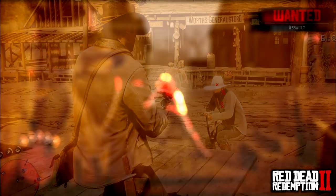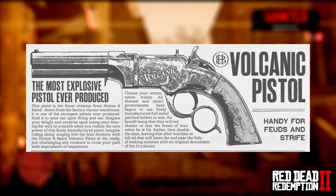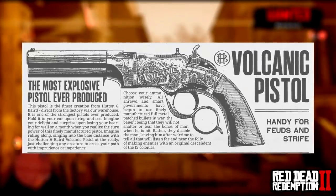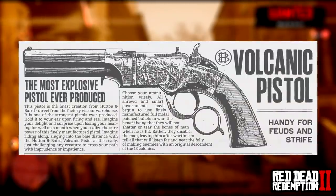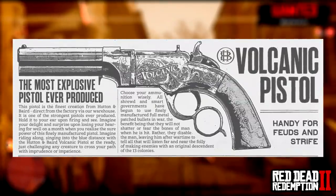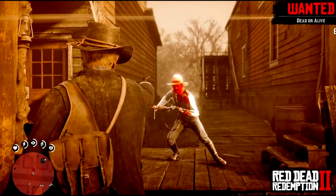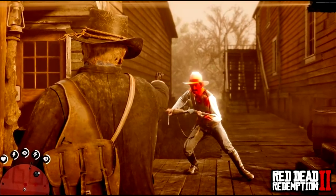The next weapon is the Volcanic Pistol. 'Handy for feuds and strife — choose your ammunition wisely. All shrewd and smart governments have begun to use finely manufactured full metal patch bullets in the war, the benefit being that they will not shatter or tear the bones of man when he is hit — rather they will disable the man, leaving him after wartime to tell all that will listen far and near the folly of making enemies with an original descendant of the 13 colonies.' Feel free to pause and take in that beautiful illustration.